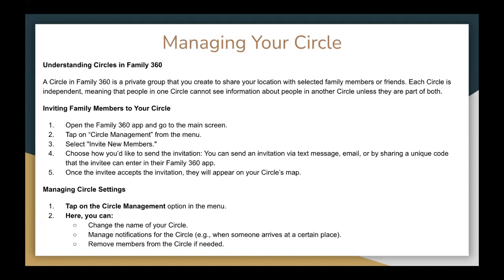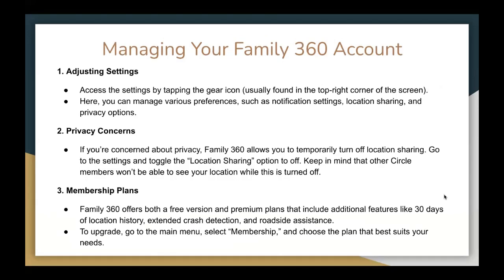To manage circle settings, tap on circle management in the menu. Here you can change the name of your circle, manage notifications for the circle — such as when someone arrives at certain places — and remove members from the circle if you want. You can also adjust settings by tapping the gear icon, usually found in the top right corner of the screen, where you can manage various preferences such as notification settings, location sharing, and privacy options.